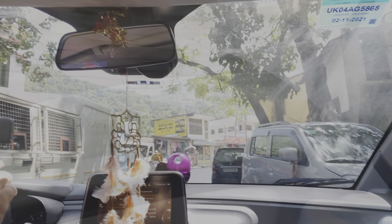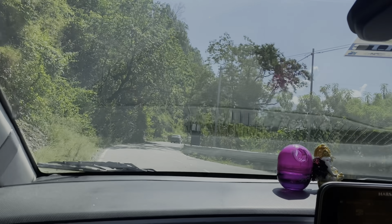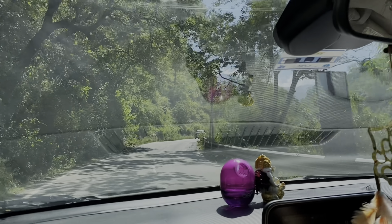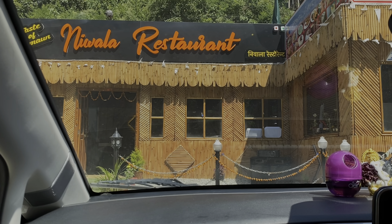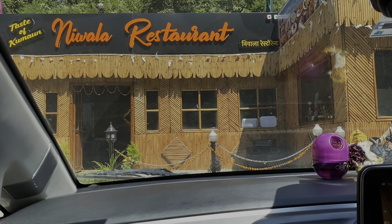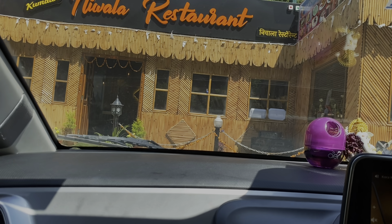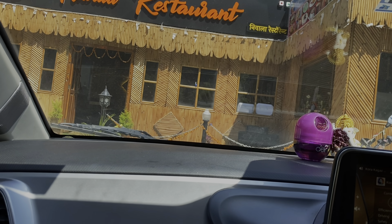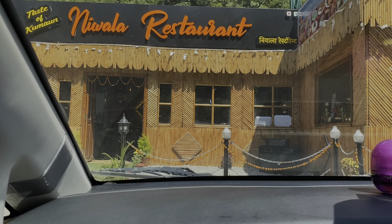We have reached the warm water and we've had a good time over the last week. That's why we are going to go to the warm water. Let's go to the restaurant — Nivala Restaurant, Taste of Kumau. Let's see how the taste of Kumau is; we can taste it like home.